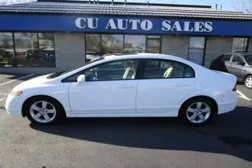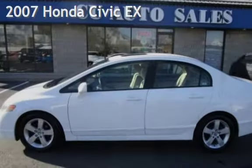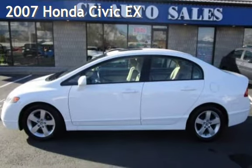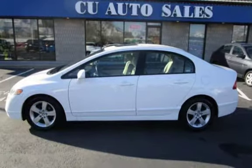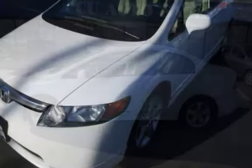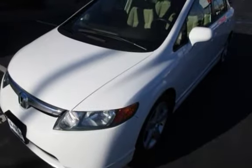Thank you for visiting us today. Presenting a pre-owned 2007 Honda Civic EX. This four-door sedan has a four-cylinder, 1.8-liter I4 engine, with front-wheel drive, and an automatic transmission.